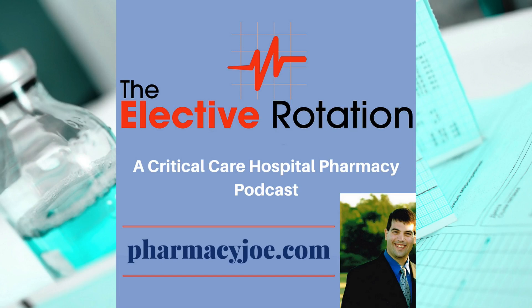What's up, Pharmacy Nation? I'm Pharmacy Joe. Thank you for being a listener of the Elective Rotation, a critical care and hospital pharmacy podcast. This is episode 461.